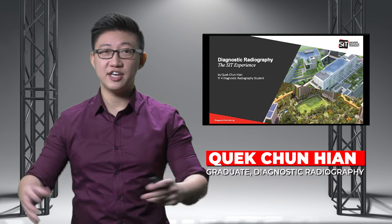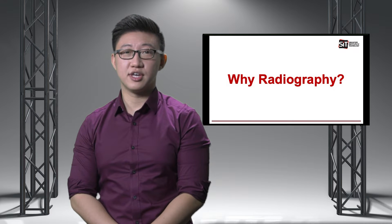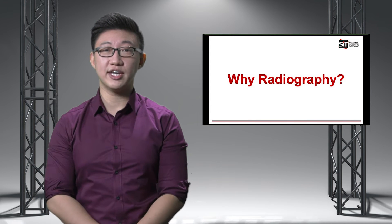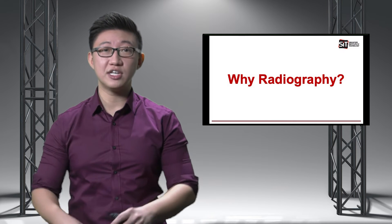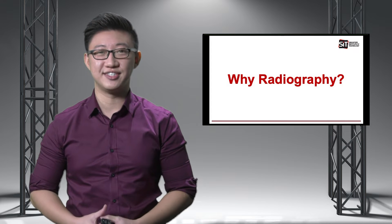Hi, I'm Chun Hien and today I'm going to talk about my experience here in SIT. So why radiography? I chose diagnostic radiography as I wanted to work in a healthcare setting where there's a great balance of patient interaction and sophisticated technology. Like the various tools in the toolbox, there are a range of modalities for diagnosing the patient's ailments which I can explore and venture into. Moreover, the radiography landscape is constantly evolving with new technological advancements to better serve our patient's needs.